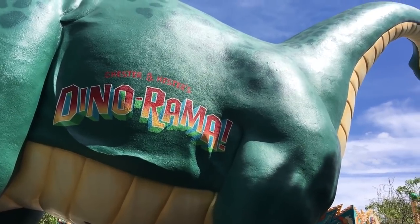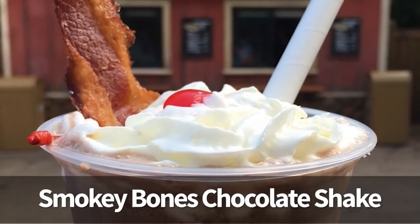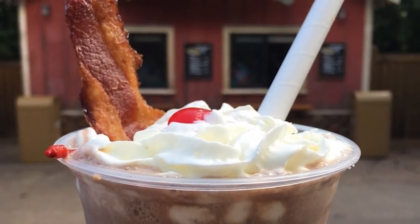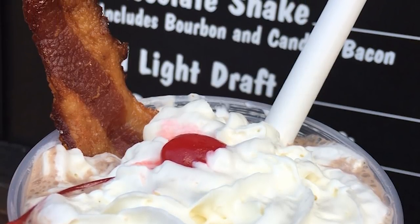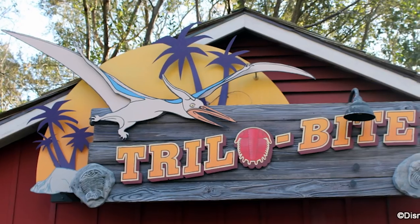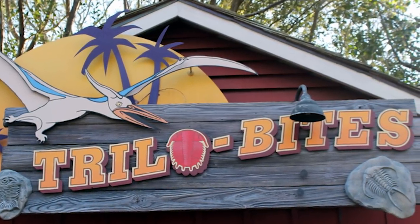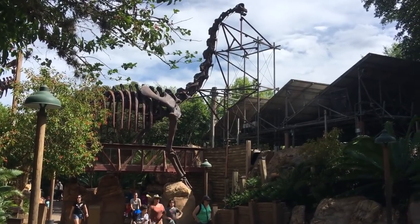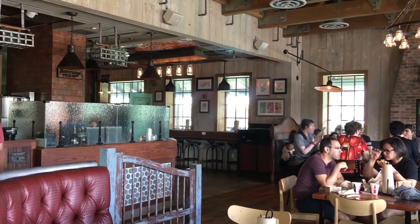We're headed to Animal Kingdom, to Dinoland, where if you go to Trilobites you may be lucky enough to grab the Smoky Bones Chocolate Shake. It's a typical counter-service chocolate shake, but they've added bourbon and candied bacon, which gives it a lot of depth of flavor — some people think it's gross, some people think it's great. Trilobites is one of those spots where the menu changes all the time, so the Smoky Bones could be gone at any time. Deluxe Burger also has a chocolate bourbon bacon shake, and we'll talk about that in just a little bit.